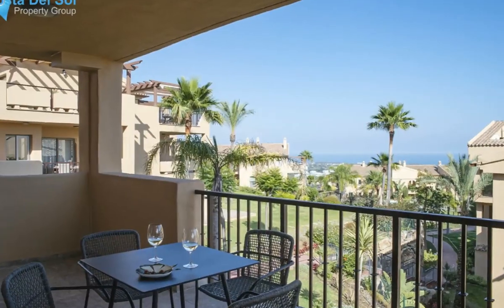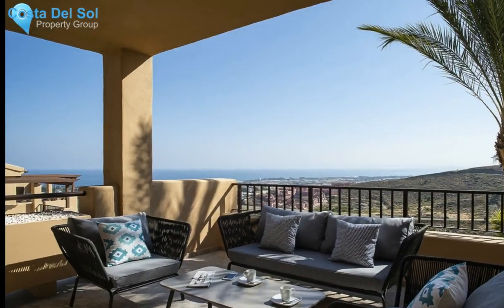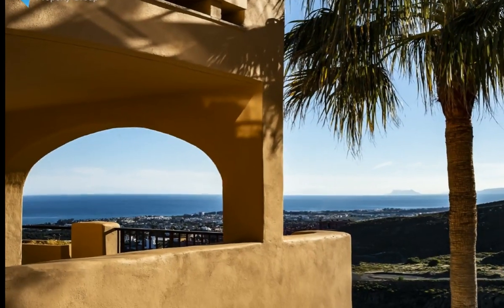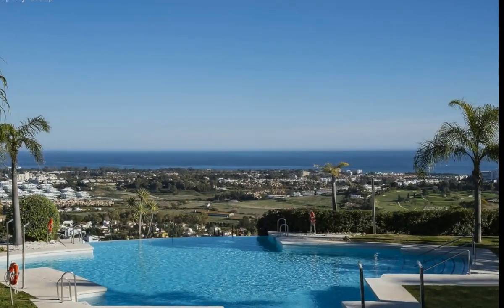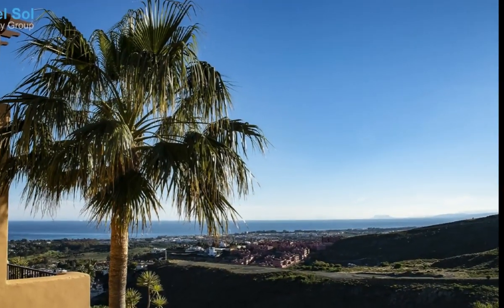Inside, the residences have been designed with a modern distribution and generous internal spaces, with large terraces benefiting from impressive sea views, fully-fitted kitchens, luxury bathrooms, laundry areas, air conditioning throughout, and underground parking spaces and storage.